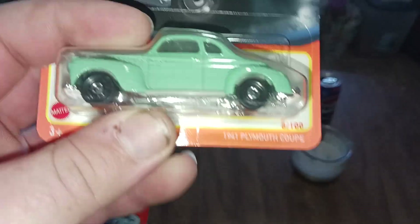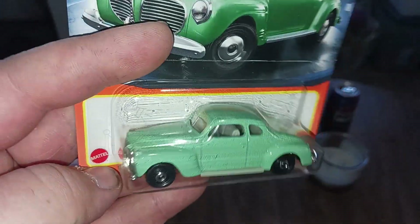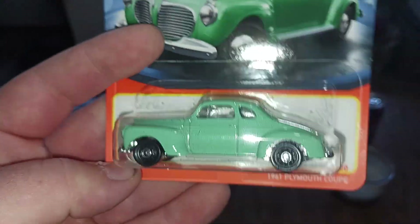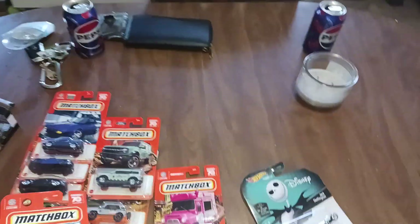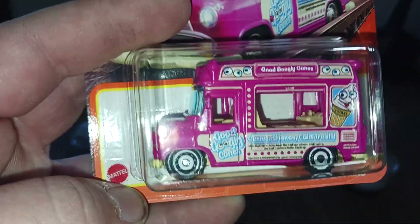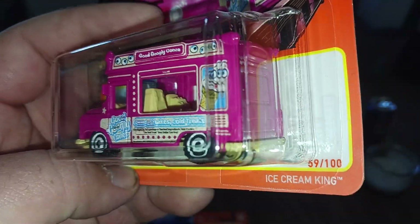We have the 1941 Plymouth Coupe — definitely an odd color, it's like a seafoam green, but definitely a nice classic color. We have the Ice Cream King; y'all know I like my food trucks.